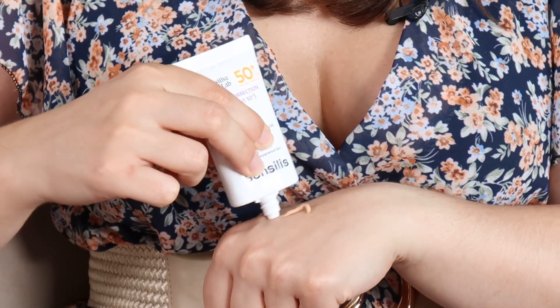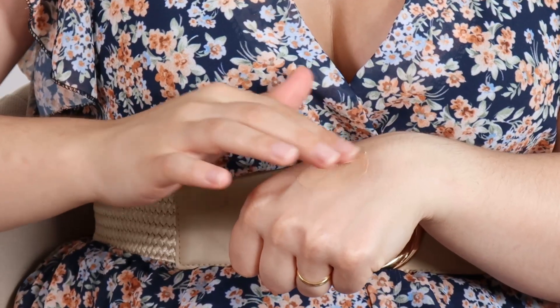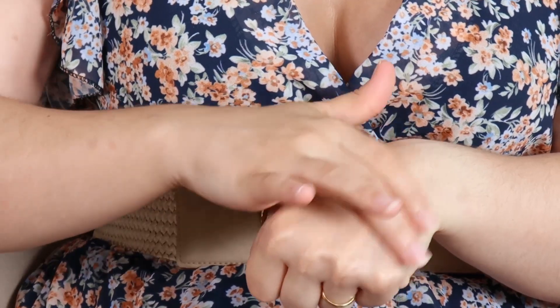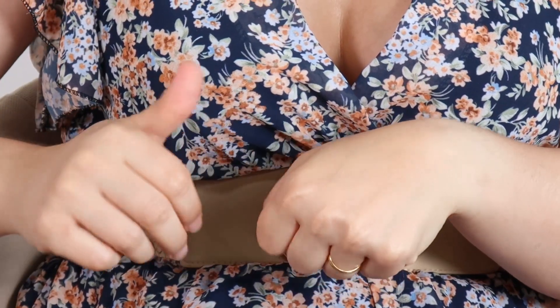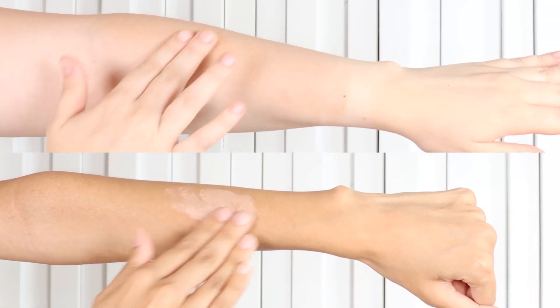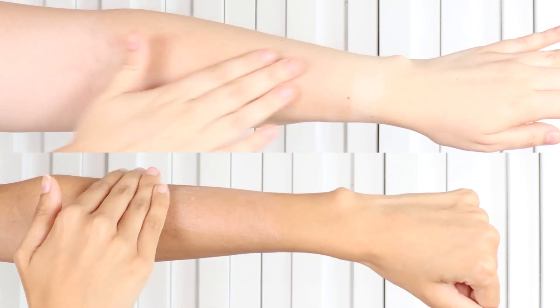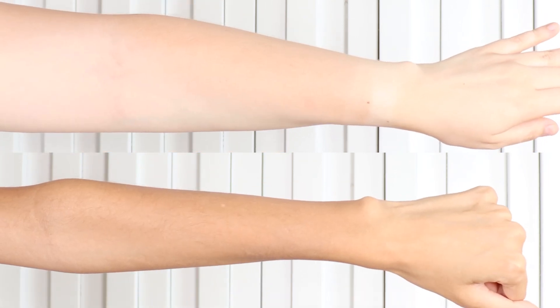This sunscreen has a distinctive creamy texture. It spreads easily, even though it does take some time to absorb. In the end, it leaves the skin with a velvety finish. There's only one shade that provides a hint of color to unify the complexion — it delivers almost no coverage, offering a natural result. So, this sunscreen is ideal if you have hyperpigmentation and sensitive skin, and are looking for a more natural coverage option.